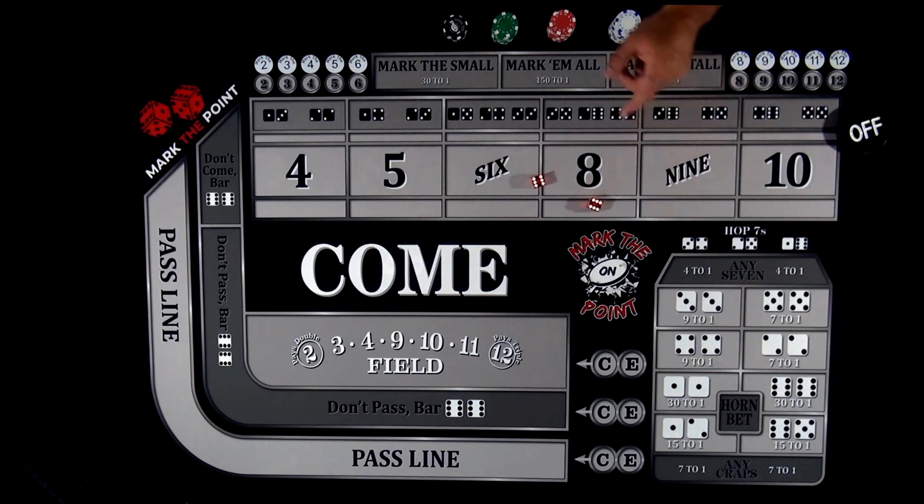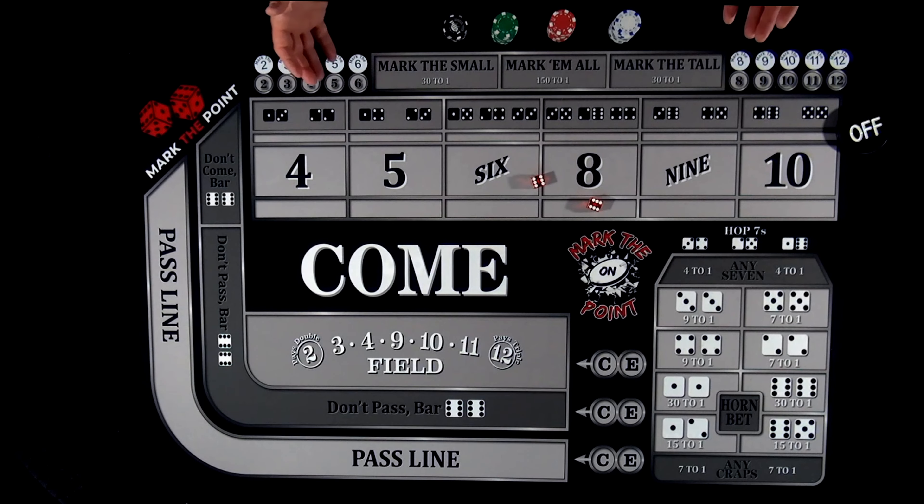Just think about it this way. You have two dice, you have 36 combinations. Six of them are the bad number and 30 can make you money.